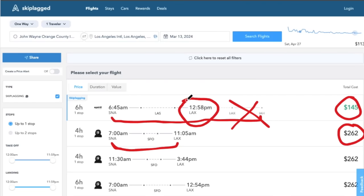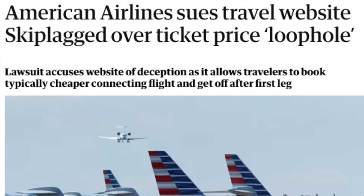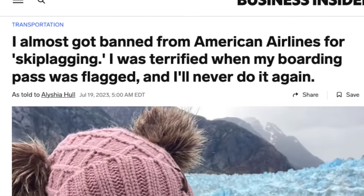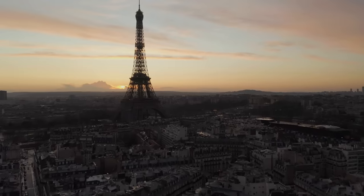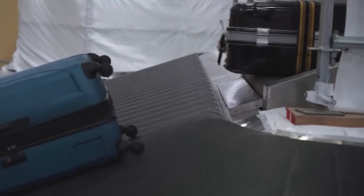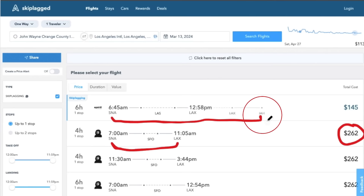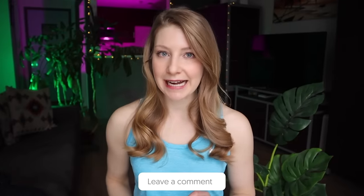You can find some incredible flight deals on SkipLagged, but be careful — airlines do not like passengers using this loophole and there have been multiple reports of travelers getting into legal trouble after using the trick multiple times. If you do decide to use a hidden city fare, it is crucial not to check any bags, as checked luggage will usually be sent to the final ticketed destination. So in our example, that would be city C, which you are not going to.